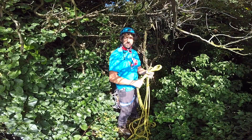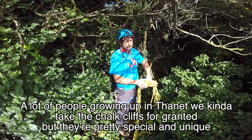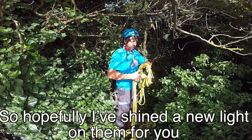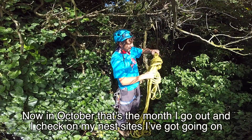So it's quite interesting really, our chalk cliffs. A lot of people growing up in Thanet kind of take the chalk cliffs for granted, but they're pretty special and quite unique. Hopefully that's shone a new light on them for you.